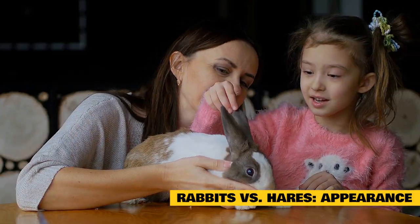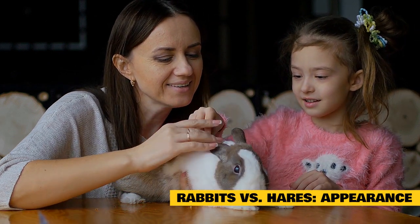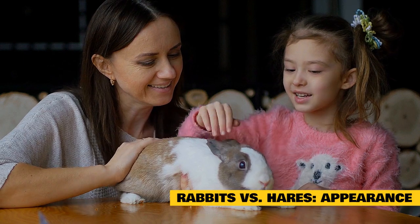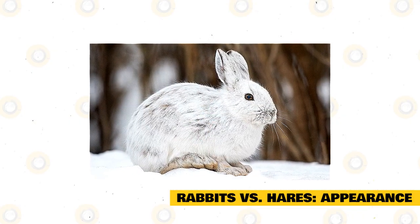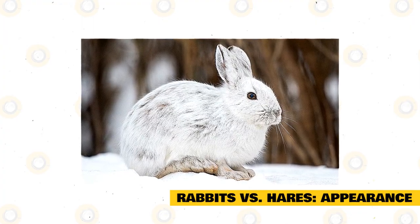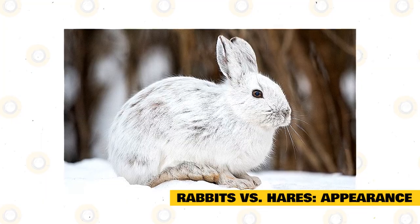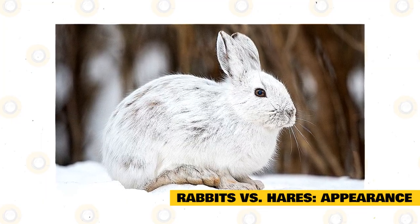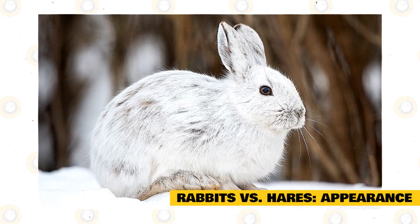Both a rabbit and a hare will shed their fur — it is called molting. However, the hare will have a more complex and dramatic color change according to the season, giving the hare more of a camouflage ability during season changes. For instance, when winter comes around, hares in snow regions will grow white fur to help hide in the snow. In spring, summer, and fall, the fur is generally shades of brown to help its hiding ability.